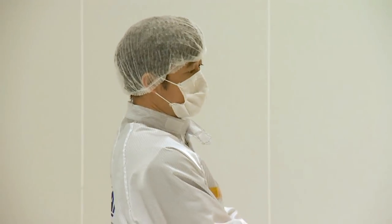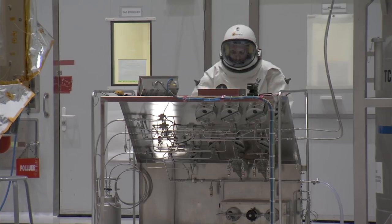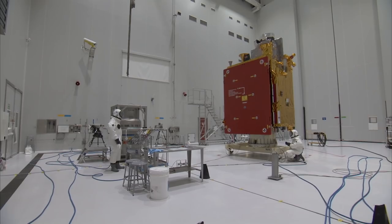On the 10th of November, the GeoCompSat satellite was transferred to the fueling hall and the actual fueling with the bipropellants MON and MMH was performed between the 13th and the 16th of November.